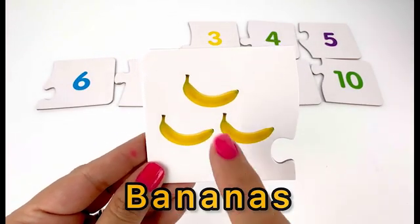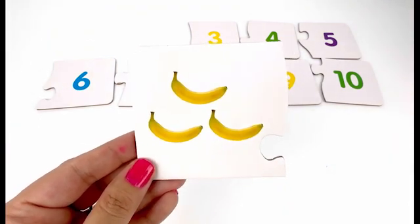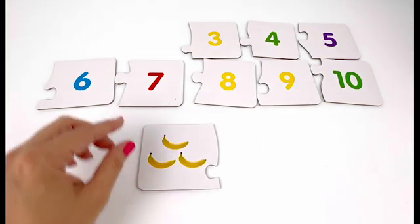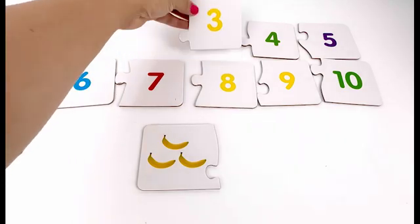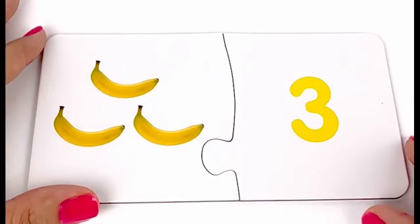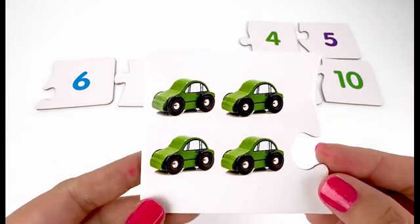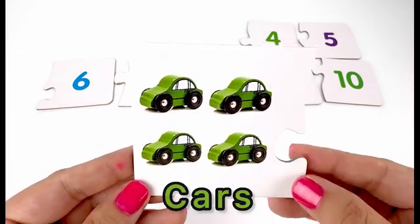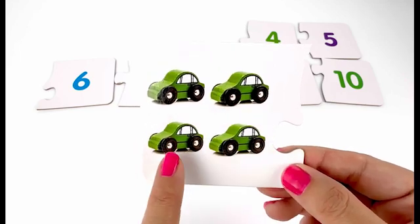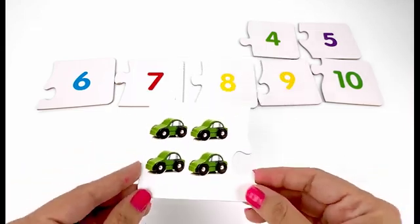On this card we have bananas. We have one, two, three — three bananas. Now we have to find a card with number three on it. It's right here — three bananas and number three.